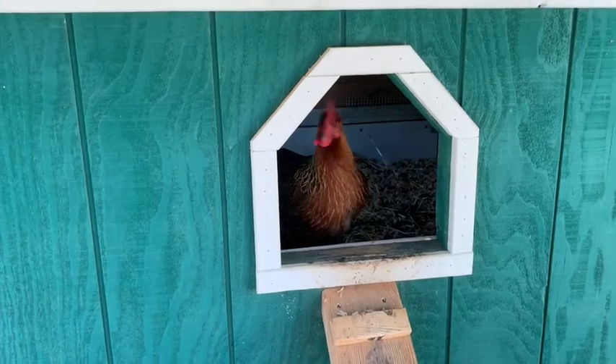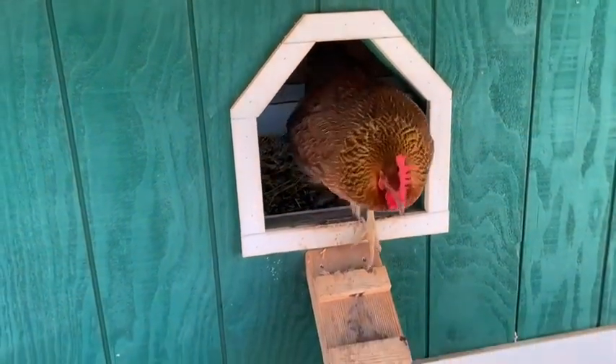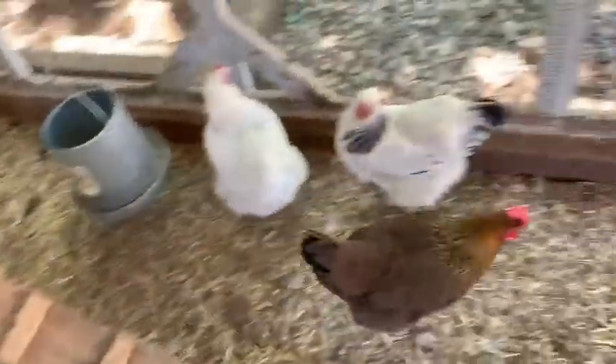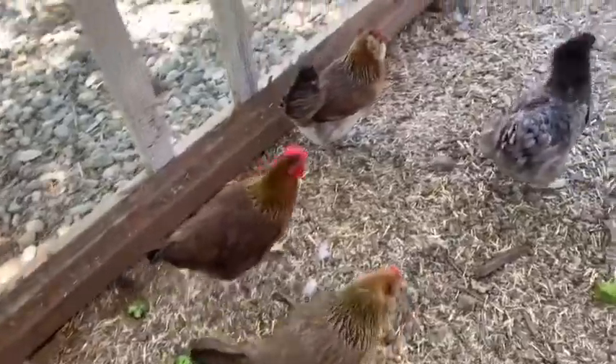Here she comes — here comes Rowdy down the ramp, coming to join her sisters. Now let's go check the egg box.